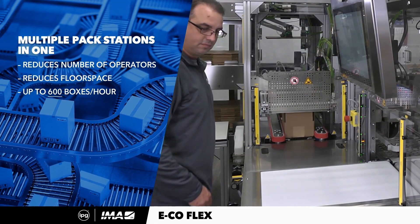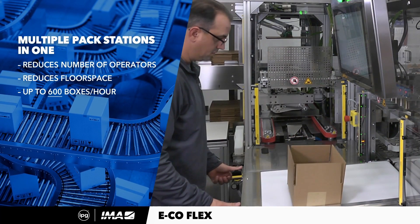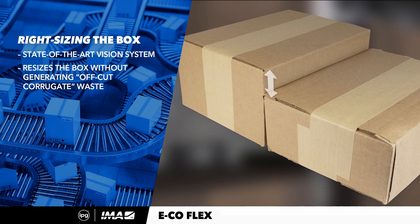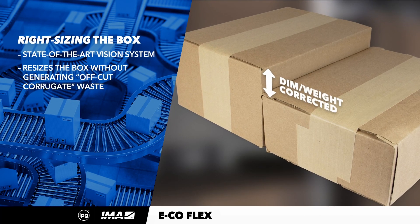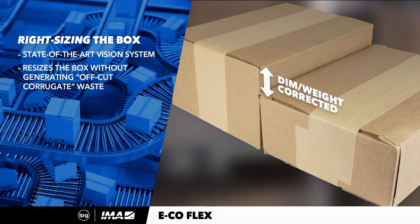The EcoFlex One has an operational speed of up to 600 boxes per hour, which, combined with the reduction in labor and the added space, delivers automation solutions like no other. The EcoFlex One also has the ability to right-size the box, making this the most functionally distinctive feature of the machine.